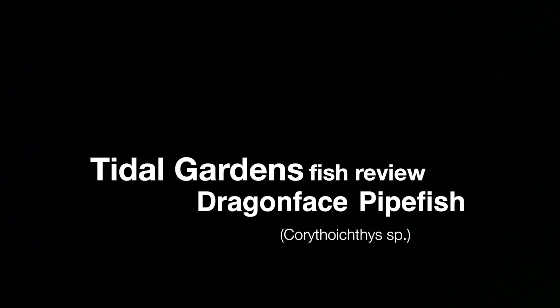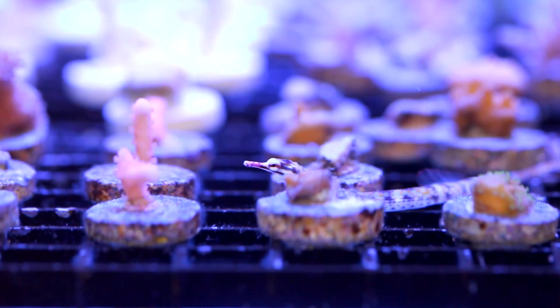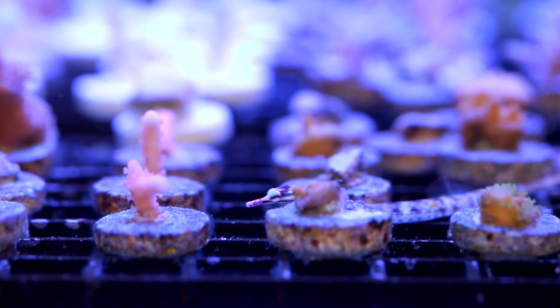Hello again, it's Than from Tidal Gardens. We're always on the lookout for cool and interesting fish to help out with our coral propagation activities. This video is about the dragon face pipefish, but before we get to that I want to talk a little bit about our small polyp stony or SPS system.